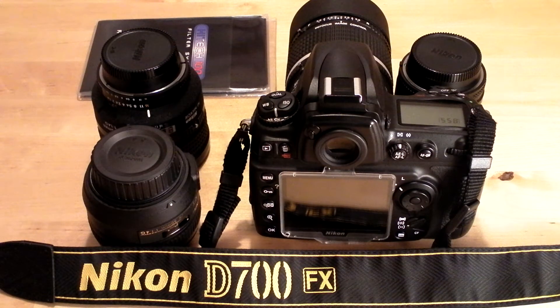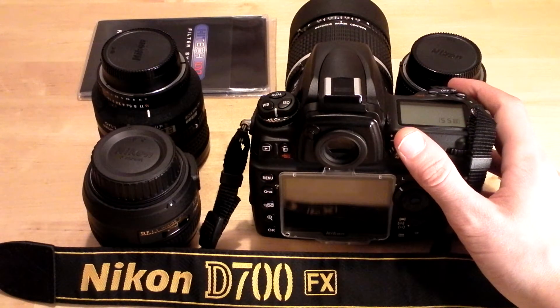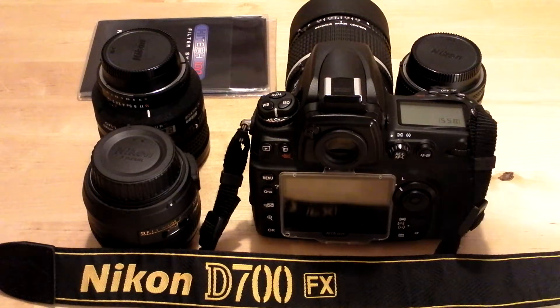Hi guys, I thought I'd do a video just to show you all what I'm currently shooting with. At the front we've got a Nikon D700 full frame camera, and mounted on that is a 135mm f2 DC Nikkor defocus control lens.